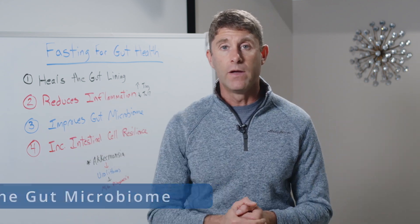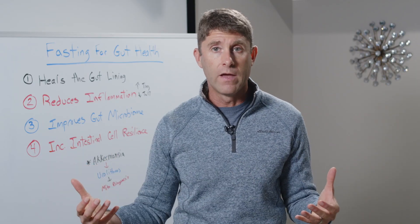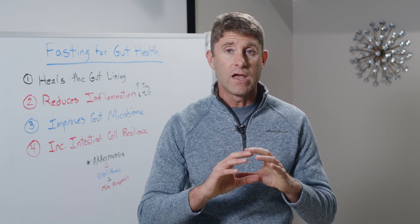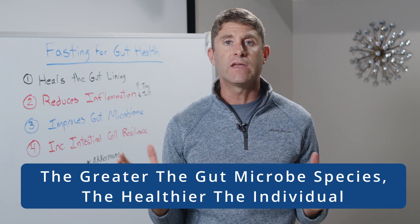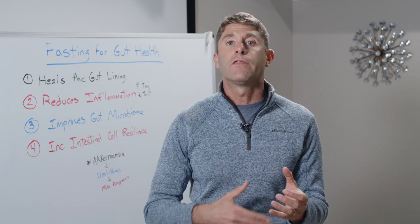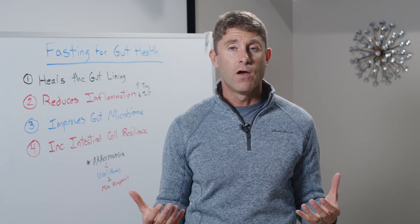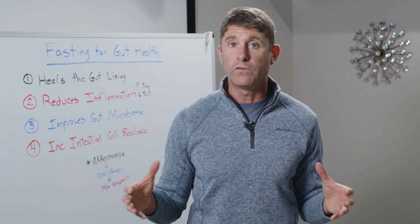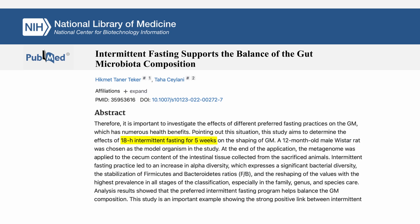Number three: fasting improves the gut microbiome. Researchers have found that greater diversity in the gut microbiome — more species and higher overall quantity of gut microbes — is associated with healthier individuals. When diversity reduces, the propensity for chronic inflammation and autoimmunity increases. Research has shown that fasting increases overall alpha diversity in the gut. In one rat study, an 18-hour daily fast for five weeks showed significant improvements in alpha diversity. A meta-analysis in the journal Advanced Biology also showed that intermittent fasting increases diversity and production of short-chain fatty acids.